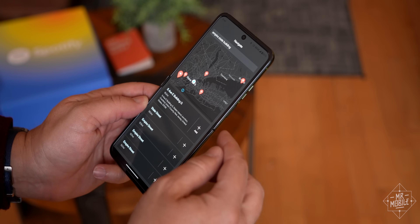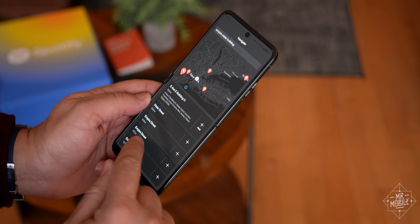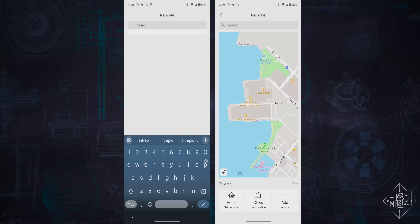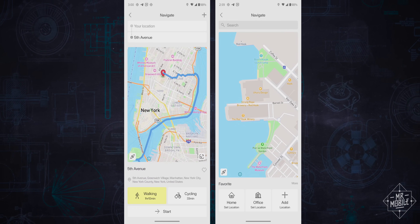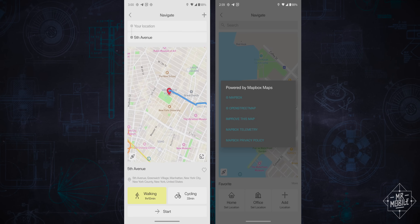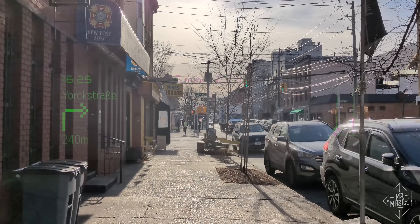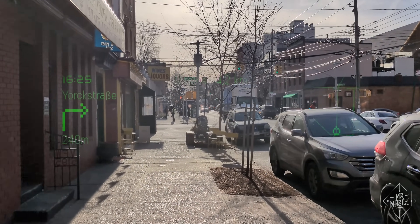Searching for points of interest doesn't work for me, even in New York City, so I needed to enter exact addresses. Neither the heads-up display nor the audio prompts from your phone give you street names when telling you where to turn. I won't belabor the point — it's just bad. Mapbox is apparently the geodata provider here, so I hope Even Realities moves to Google Maps or something, because this could be a really great use case if it worked.